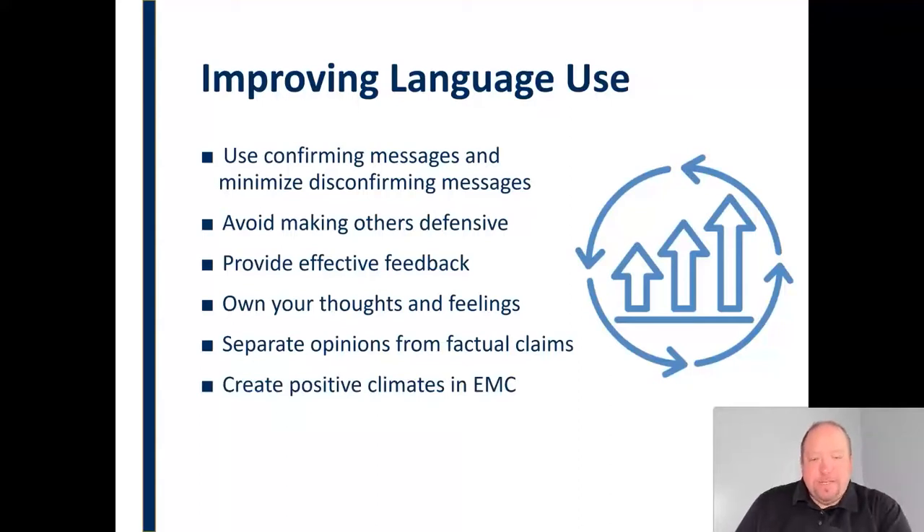We want to create positive climates, especially in EMC — electronically mediated communication. It's very easy when we're using social media, texting, and other forms where we're physically separated from the other person. We have what we know as the disinhibition effect, where we tend to get a little more brave and say things we wouldn't normally say, which can spark defensiveness and create a negative communication spiral. So we want to be sure we're creating positive climates in EMC, choosing our language carefully in social media, texting, and emailing, and considering how our words could be interpreted by the person on the other side. Use confirming language and minimize disconfirming messages, particularly in EMC where it's very easy not to. Be extra cautious in those areas.